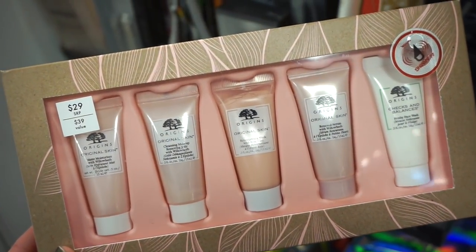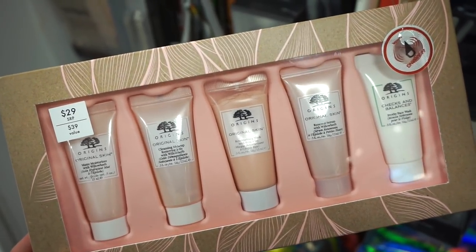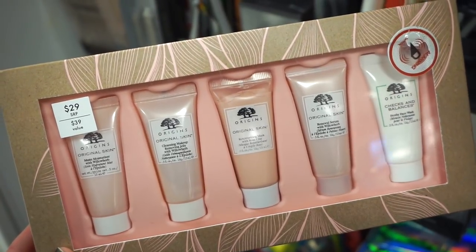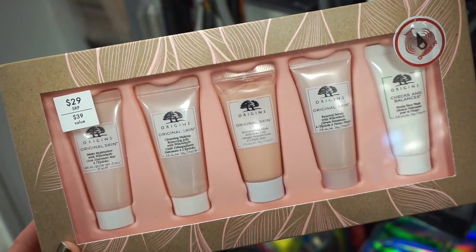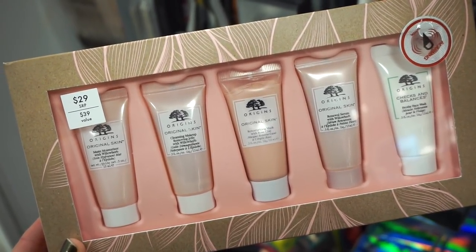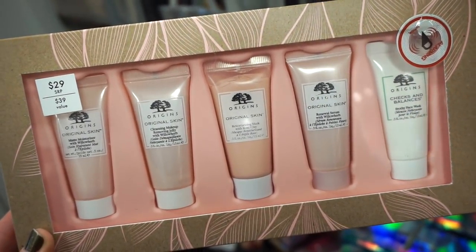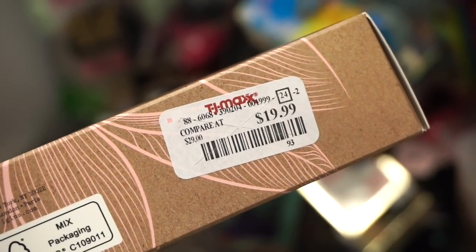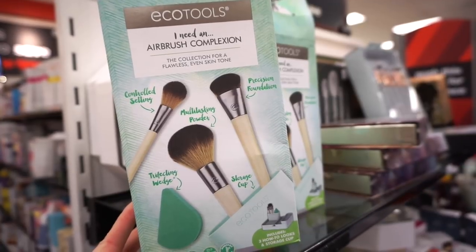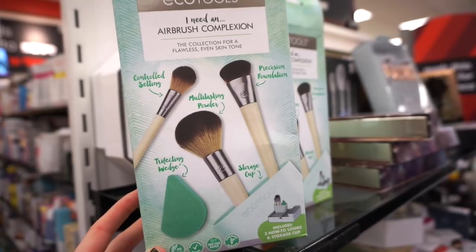The Origins kit has deluxe sizes but covers a little bit of everything: the Matte Moisturizer, the Cleansing Makeup Removing Jelly, the Original Skin Rose Clay Mask, the Renewal Serum, and the Checks and Balances face wash. Original value is $39 but here it's $19.99 at TJ. They also have these EcoTools Airbrush Complexion Brush kits.